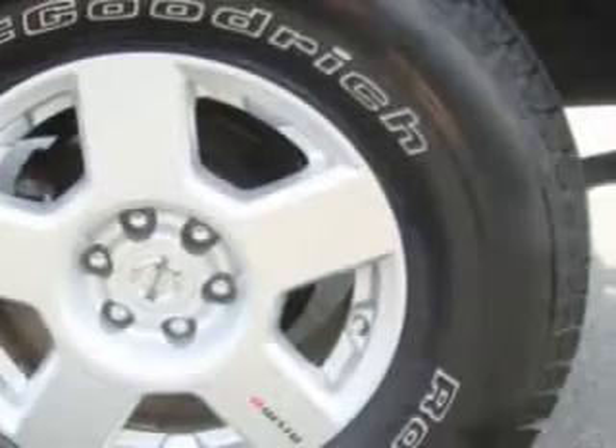Additional features include privacy glass, skid plates, tow hooks, and much more. Enjoy the drive and have peace of mind in this 2010 Nissan XR-A. See us at Toyota Knoxville today.